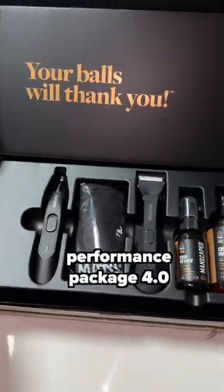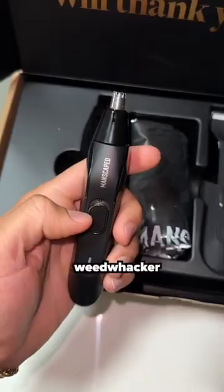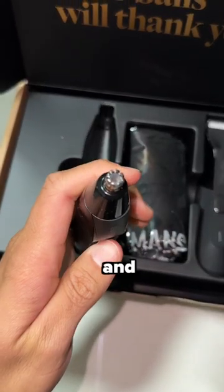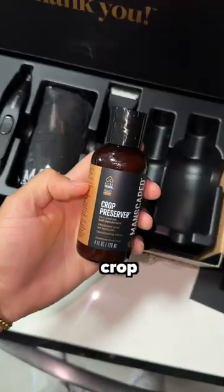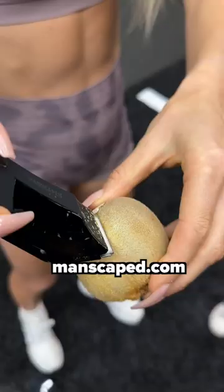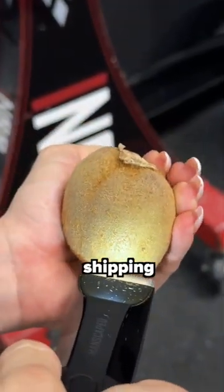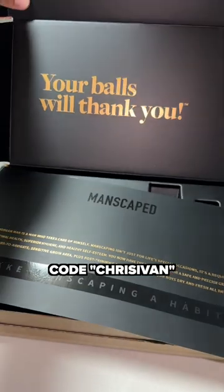This lawnmower is included in the Performance Package 4.0, and to make it even better, the package includes the Weed Whacker 2.0 Nose and Ear Hair Trimmer, along with the Crop Preserver Ball Deodorant and the Crop Reviver Ball Toner Spray. Go to manscaped.com today and get 20% off, plus free international shipping when you use promo code CHRISIVAN.